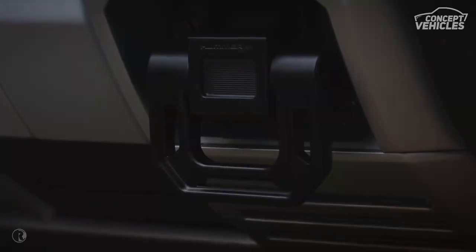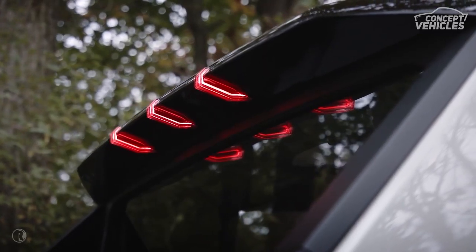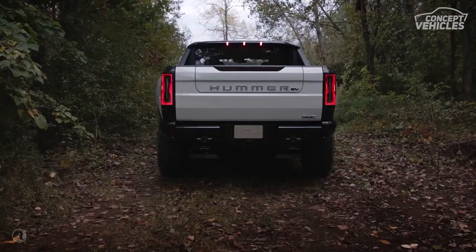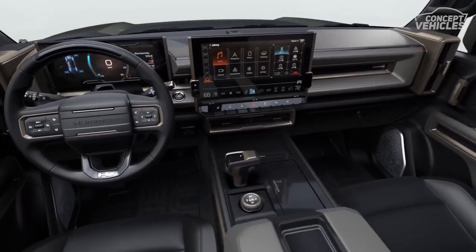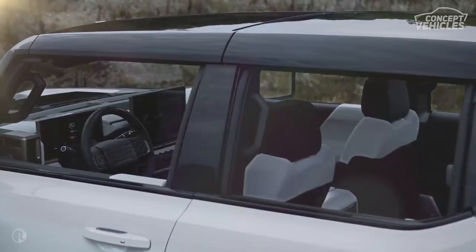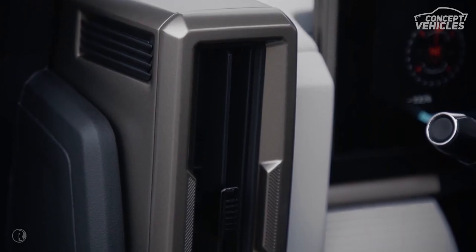The GMC Hummer EV, also known as Hummer EV, is a line of battery electric full-size vehicles produced by General Motors under the GMC mark and its own sub-brand. It was introduced in October 2020 with the unveiling of the pickup truck SUT model. The Sport Utility Vehicle (SUV) model was unveiled in April 2021.